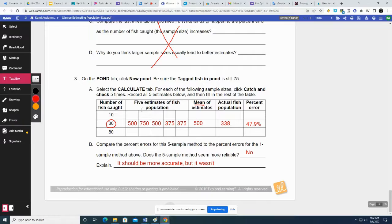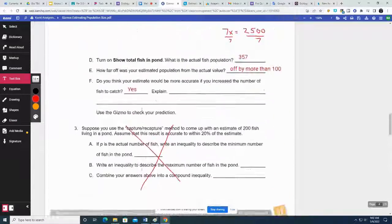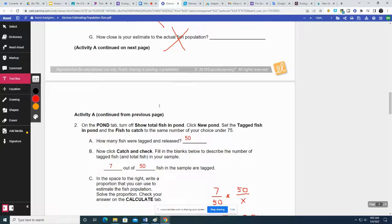We didn't do all of it, but we did enough. Do the best you can and hit submit.